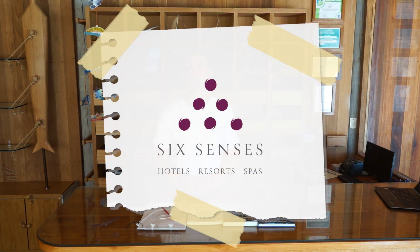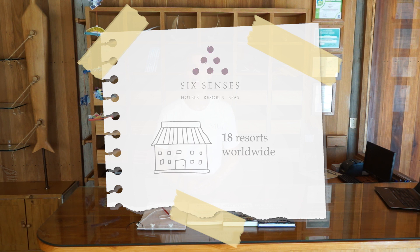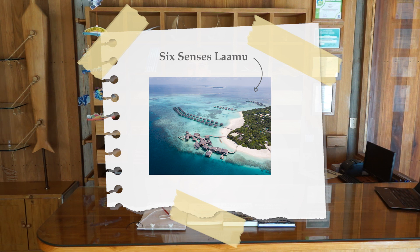MUI is part of Six Senses Lamu, and Six Senses is a global luxury hotel, resort, and spa brand with 18 resorts worldwide and many spas as well. Six Senses Lamu is located in the Maldives on Lamu Atoll.